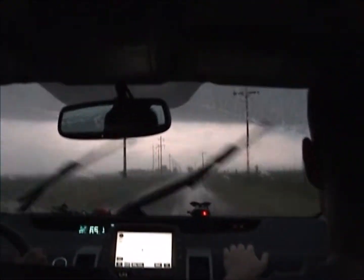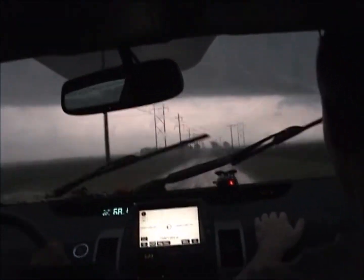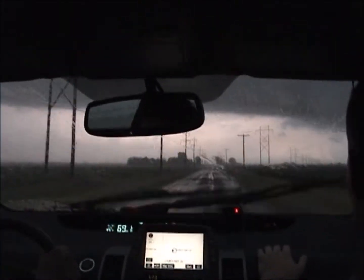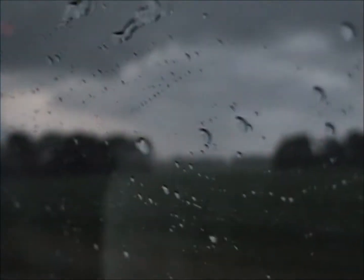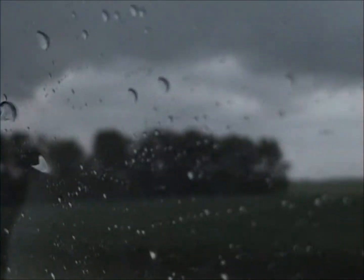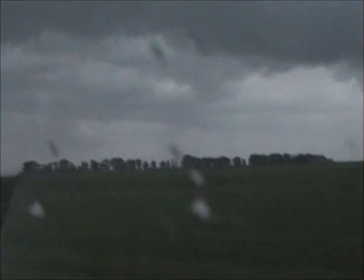I'm starting to be able to see definition of the clouds again, which is good. That means we're starting to get ahead of the storm again. We're starting to be able to see it. We're going to move along.